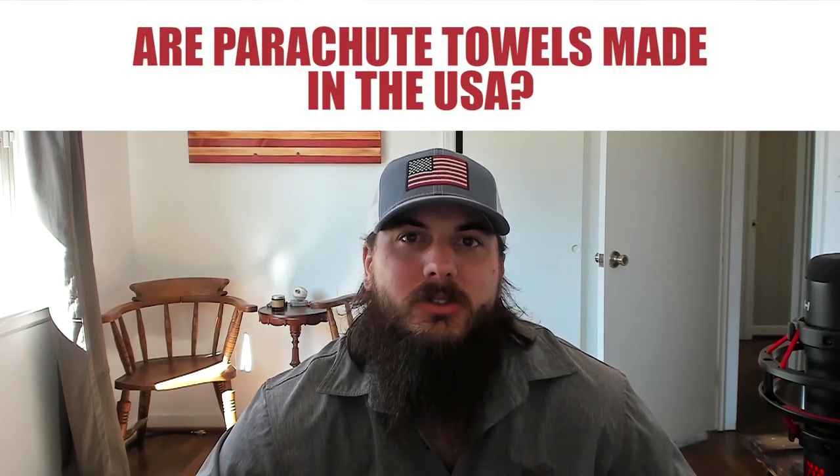Are Parachute towels made in the USA? Parachute is another popular bedding, bath, and home goods manufacturer probably best known for their sheets. Their towels are not made in the USA — they're made in Turkey — and not many of their other products are made in the USA either, so it would probably be best to avoid them.